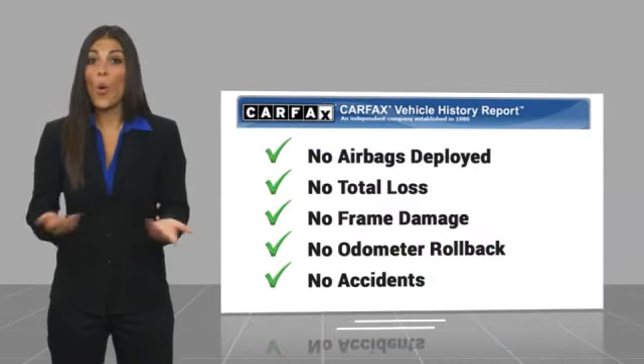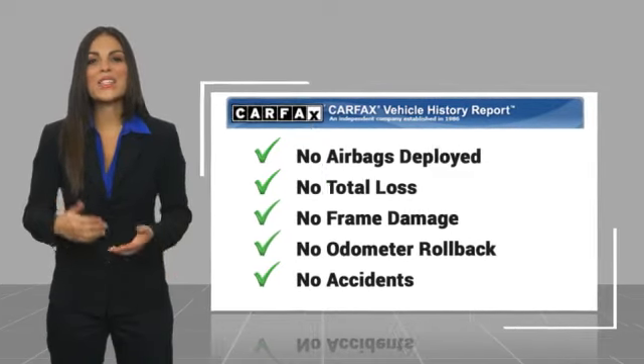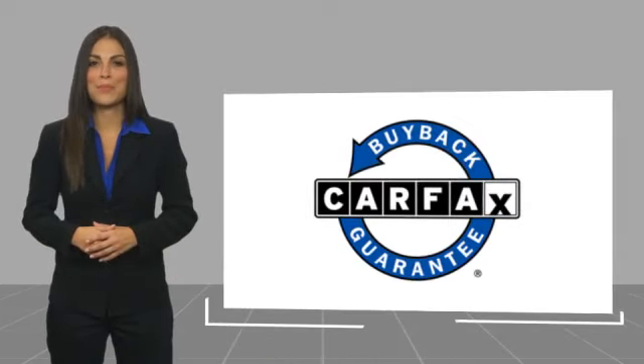This vehicle qualifies for the CARFAX Buyback Guarantee.